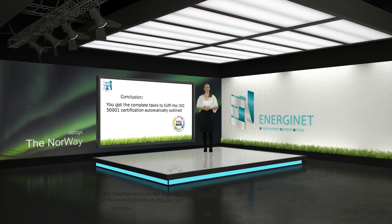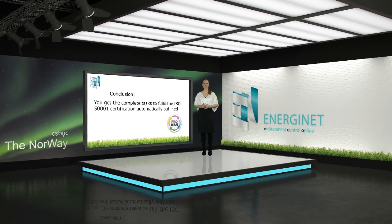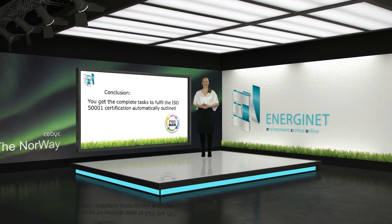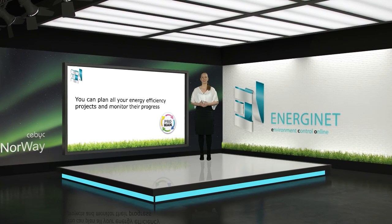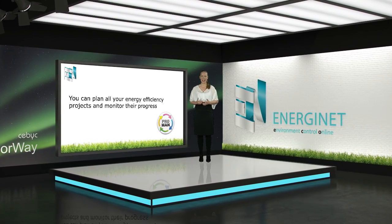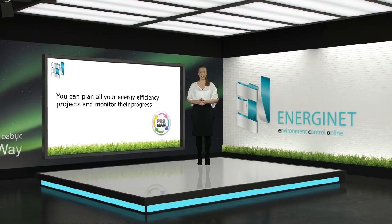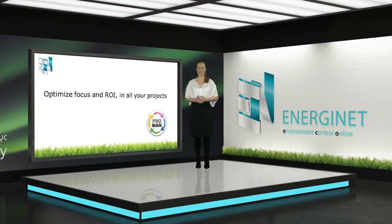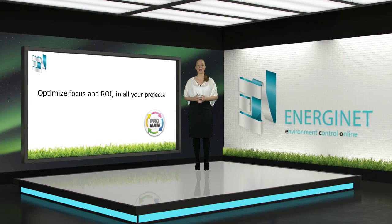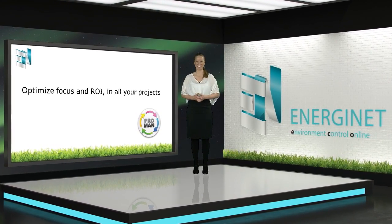With Energinet ProMan you get the complete task list to fulfill the ISO 50001 certification, automatically outlined. You can plan all your energy efficiency projects, monitor their progress, and allocate projects to members with read, write, or administrator access. By establishing your Plan, Do, Check, Act activity with your energy management group, you can optimize focus and ROI in all your projects.